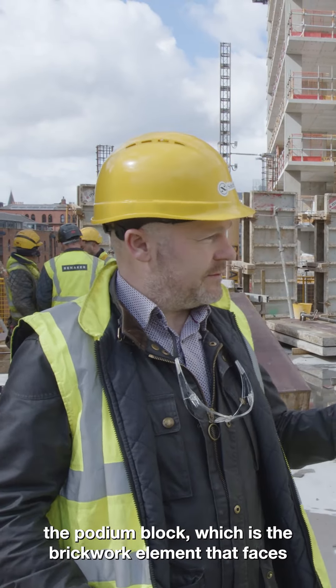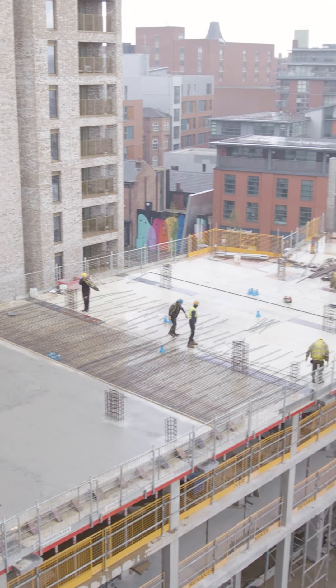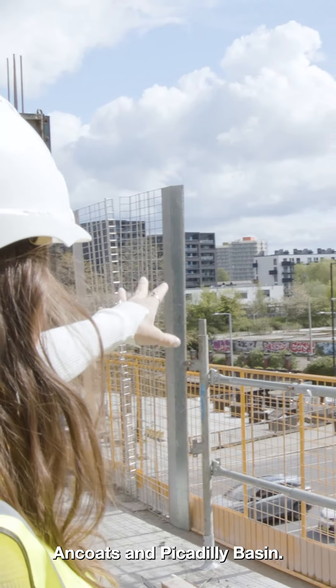Last time we were on site we were concentrating on the tower. The podium block, which is the brickwork element that faces onto Port Street and Great Ancote Street, is coming out of the ground, so you can really start to see the footprint of the podium block. It really shows that you don't have to be so high up to get that really great open view straight across Ancote and Piccadilly Basin.